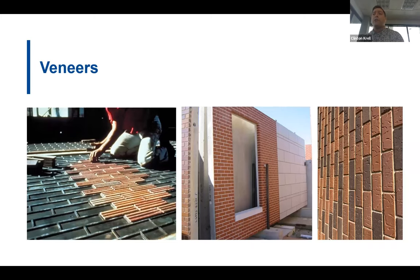Precast really demonstrates its versatility when veneers are introduced. Veneer thin brick, stone, or terracotta can be cast into the precast and also used as an accent material in combination with exposed precast concrete. A form liner is used to accurately place a veneer so that when the concrete is poured on top, the veneer is in the proper place and orientation.